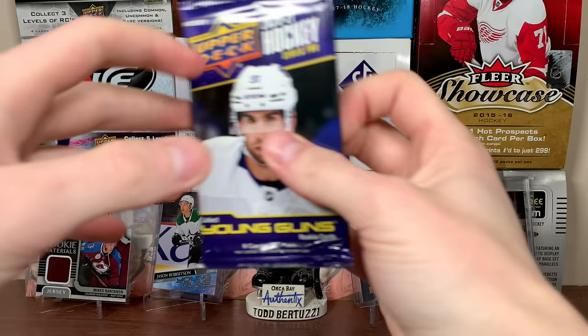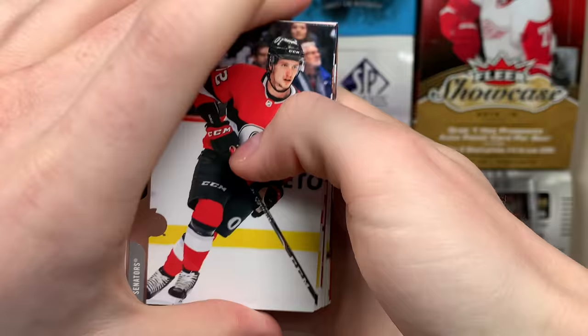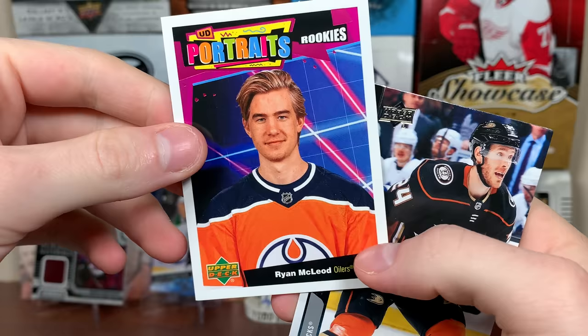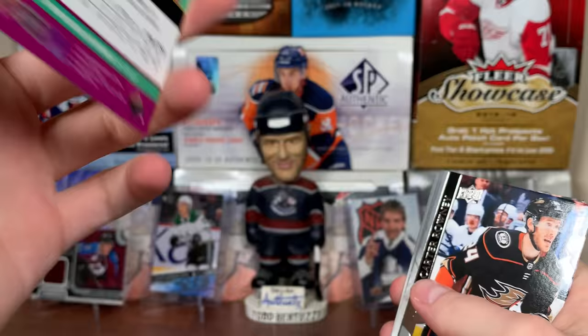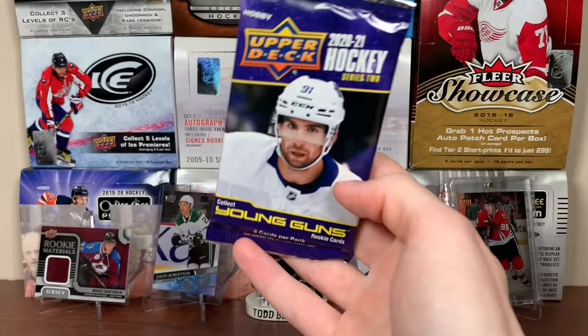Come on — Dzingel on the Sens again. But we got Thomas Chabot, Antoine Roussel, Sean Monahan, Milan Lucic, Ryan McLeod — Portrait's Rookies. Saw him on the Steelheads — I don't think he got in a game, just a bubble player. There's Ryan McLeod. Carter Rowney, Brennan Montour, and Damon Severson. All right — final pack of the first box.